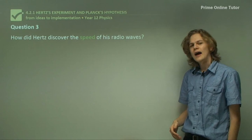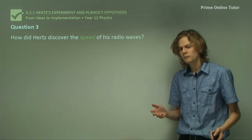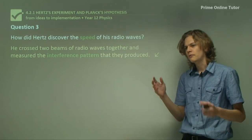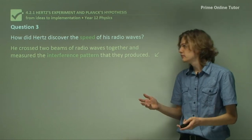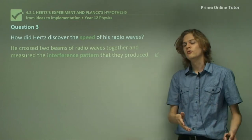Question 3: How did Hertz discover the speed of his radio waves? Hertz used a property of waves called interference to deduce their speed. By measuring the interference pattern, he could calculate the speed of the waves.